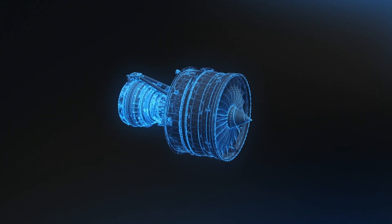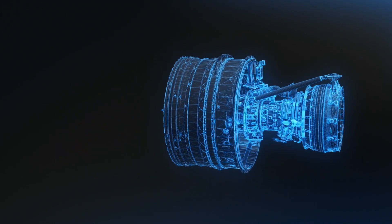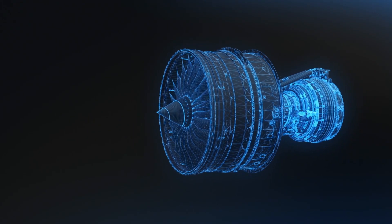It's almost as big a change as going from piston engines to gas turbines. This is once again an opportunity for Rolls-Royce to prove that we are pioneering the power that matters.